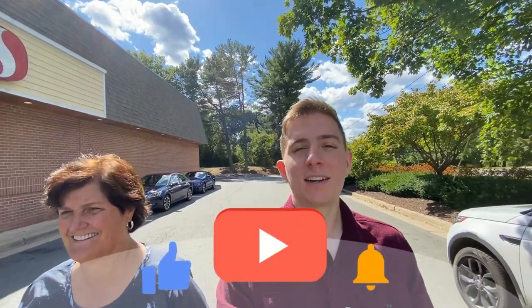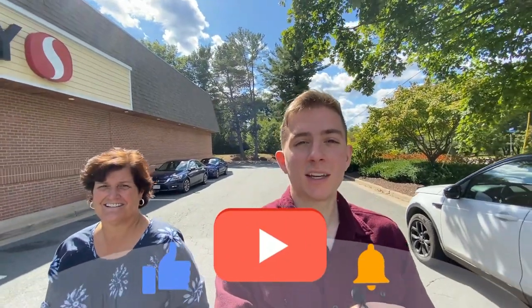If this is your first time to the channel, welcome. Here we cover everything you need to know about the living, the playing, the working, the good and the bad of Northern Virginia and the surrounding areas like Great Falls. If you want to stay up to date with the market here, subscribe below and tap the bell for notifications so you can be the first to learn about the current market here in Northern Virginia.